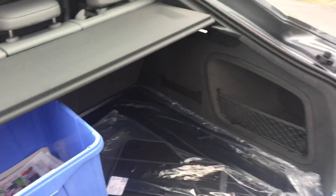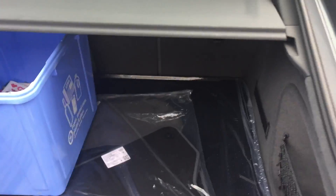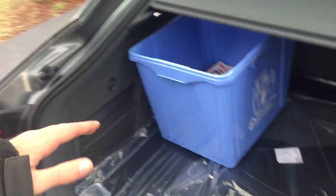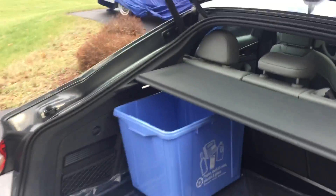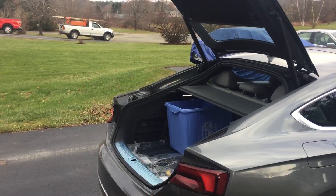There it is with everything back in place, and you've got plenty of room to close the hatch. You could probably get another one of these bins right next to it, and almost another one here, but it probably wouldn't be tall enough. Let's close her up — that's a brief look at the A5 Sportback's cargo flexibility.